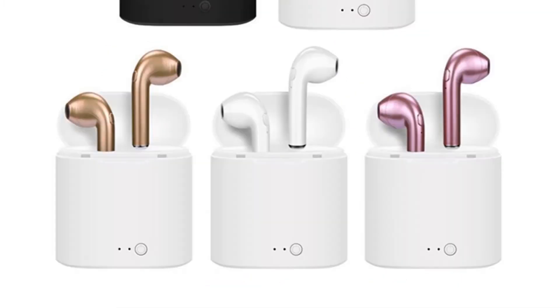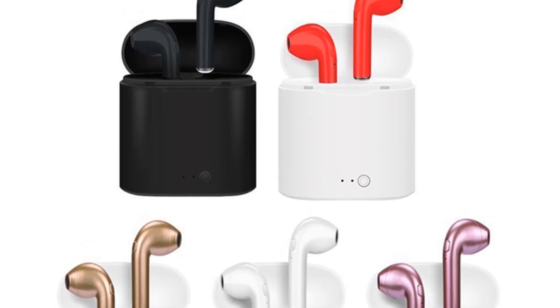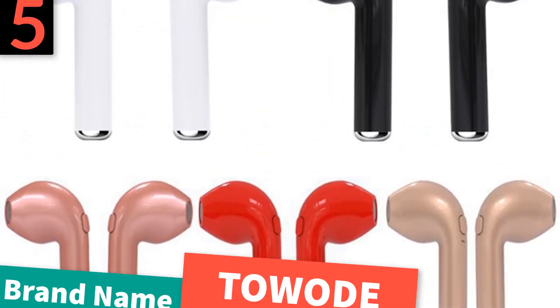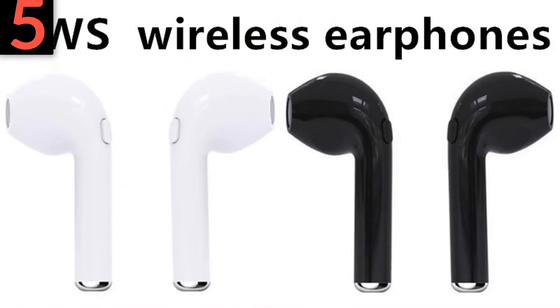So let's start with the best wireless in-ear headphones under $10 — best Bluetooth headset. Number 5: brand name Shuji. Product features: Bluetooth version 4.2.